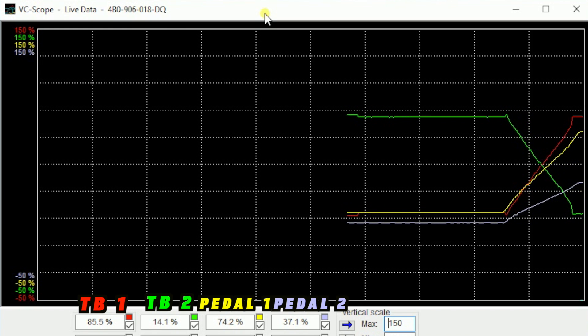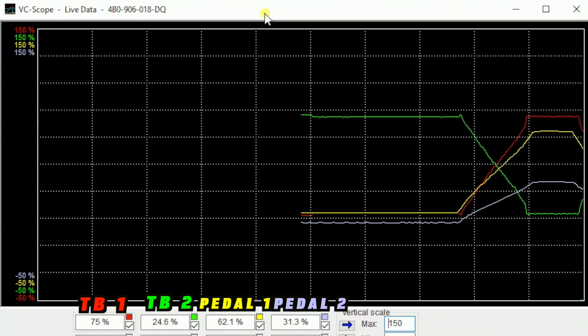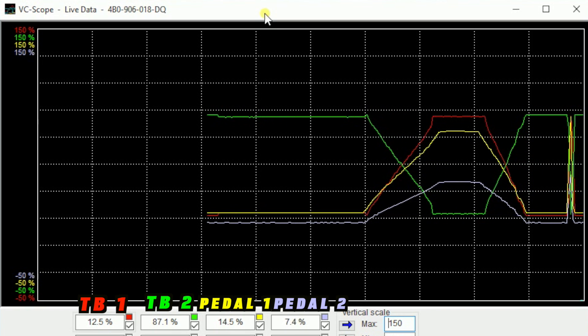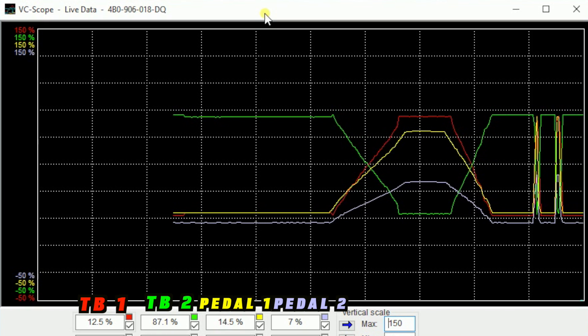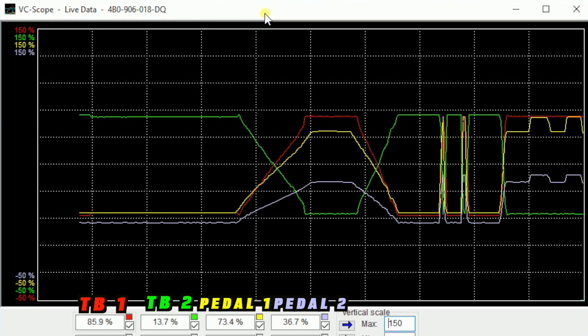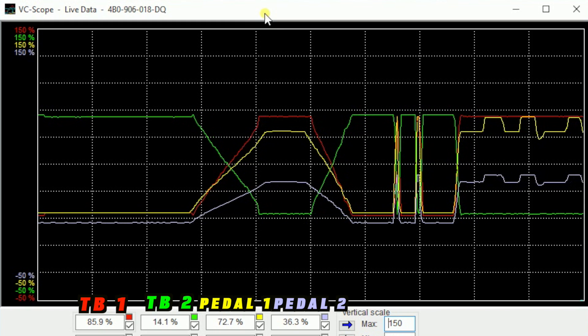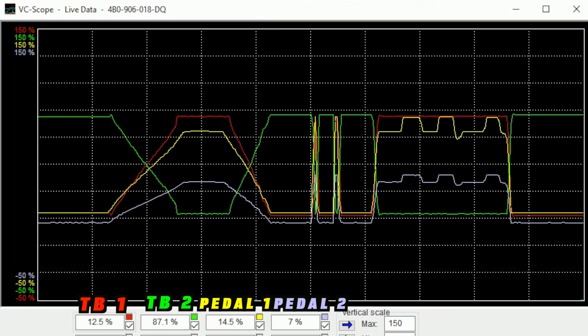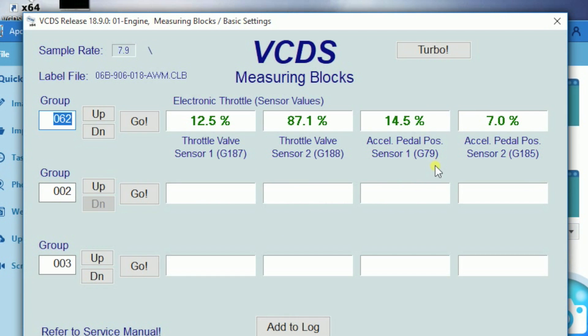For throttle body and pedal problems I like to graph my readings. This is super easy in VCDS, which is one of the other reasons I love VCDS — you can just watch the graphs of the two signals following each other but crossing as opposites. The pedal functions similarly but a little differently: we have a low reading and a mid-range reading, so one is always going to be half of the other, and these follow each other. As I press the throttle down they both go up — maxing out at call it 100, so if my high one reads 100, my low one reads 50.